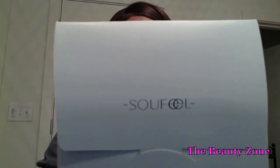Hey everyone, it's your girl Felicia. Thank you so much for tuning in to the Beauty Zone. Today's video is actually a giveaway by the company SoFeel. That's right, SoFeel.